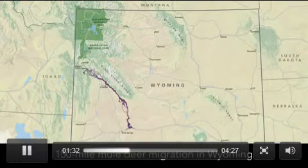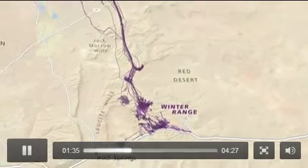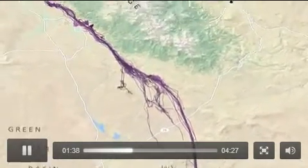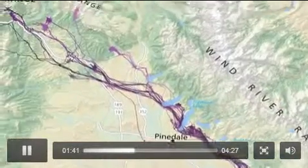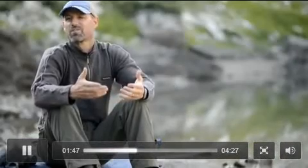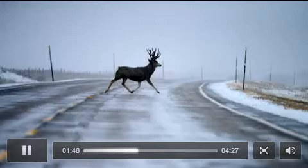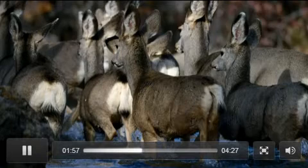When you look at this migration on a map, you say wow, these deer moved 150 miles. But it's especially impressive when you actually look at this migration route on the ground and see firsthand the landscape and the obstacles that these animals have to move through — three highways, over 100 fences, and multiple reservoir and river crossings.